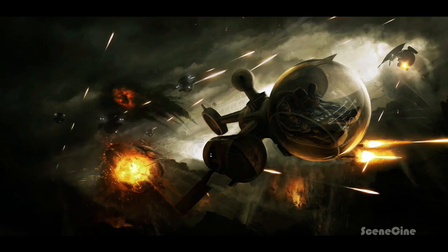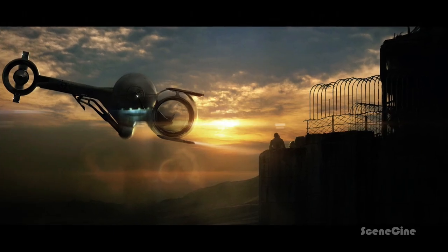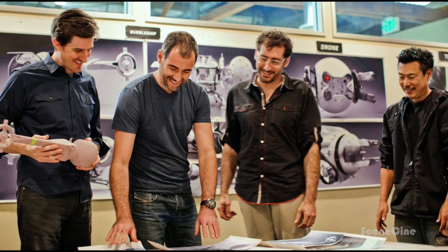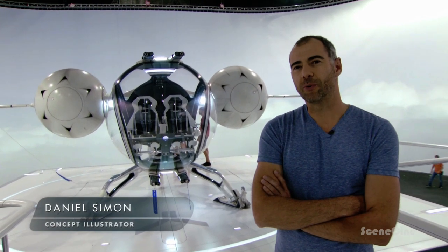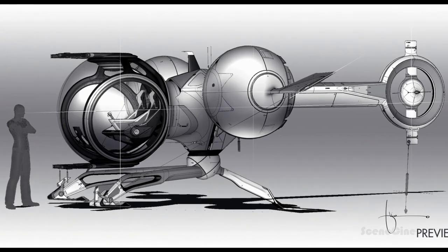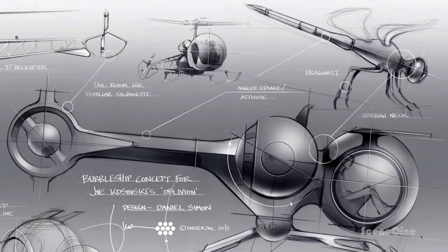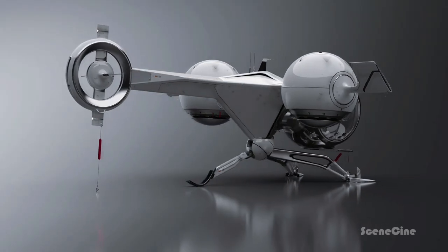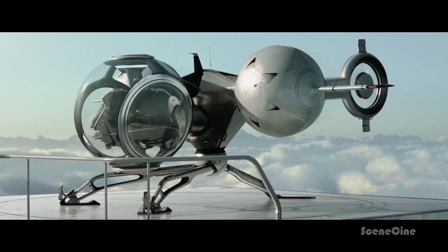Very early on, Joe started working with a concept artist, a comic book guy named Andre Wallen. He did the first pass at it, and then we got Daniel Simon involved, and Daniel's been carrying the torch for the bubble ship. The ship is a two-seater lightweight surveillance and maintenance ship, and in the concept of the design process it was given that it should look kind of insect-like and really lightweight.